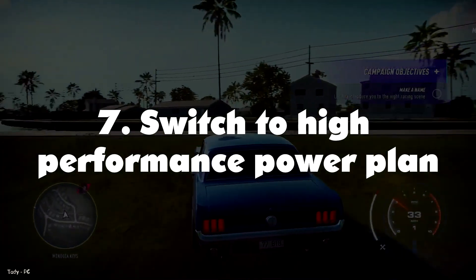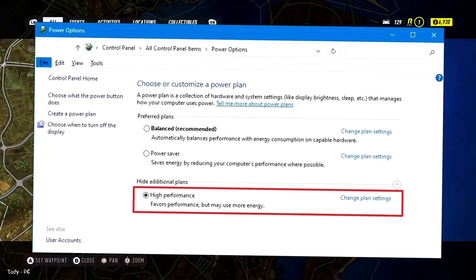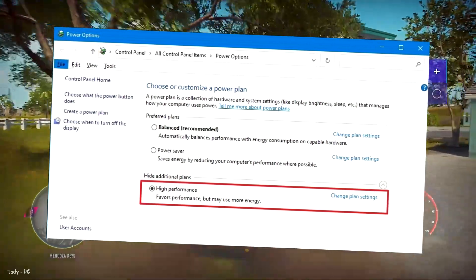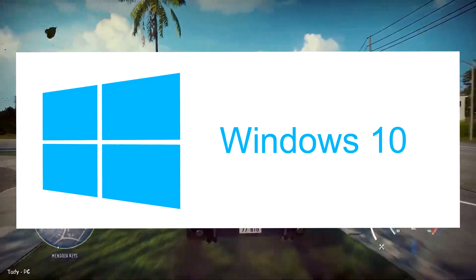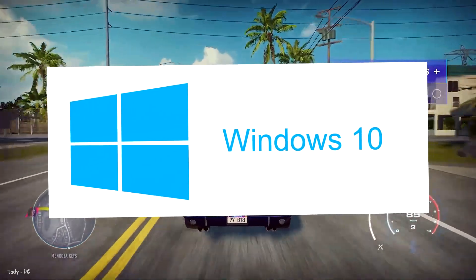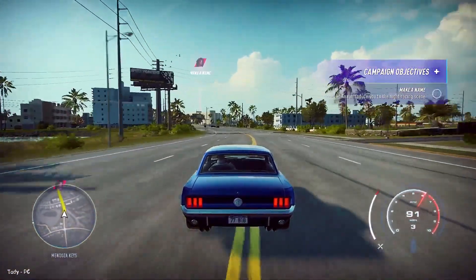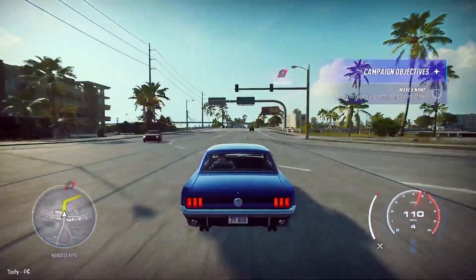Number 7: Switch to High Performance Power Plan. Windows 10 includes different plans to optimize the power usage on your computer. If you want to boost the system performance, use the High Performance option since it allows the device to use more power to operate faster. Number 8: Disable System Visual Effects. On Windows 10, you will find many visual effects — from animations to shadows to more advanced visual elements such as blur and transparency — as part of the Fluent Design Language. Although these effects can make the experience more visually appealing, they also require resources that can slow down computers with older hardware.